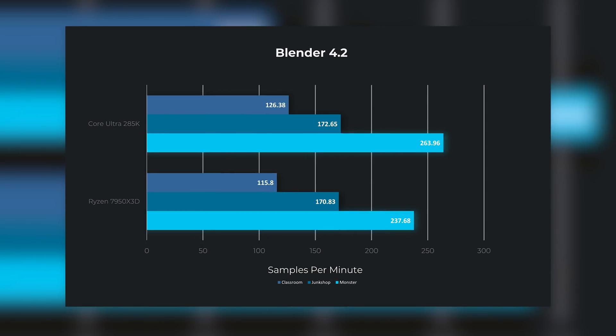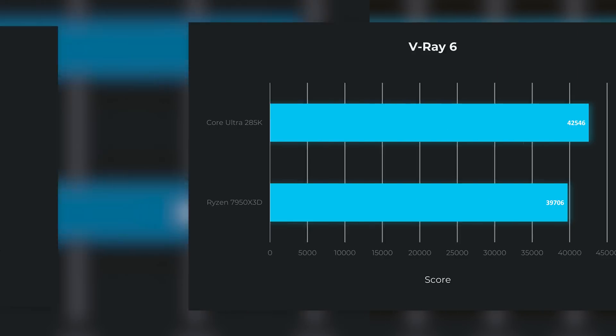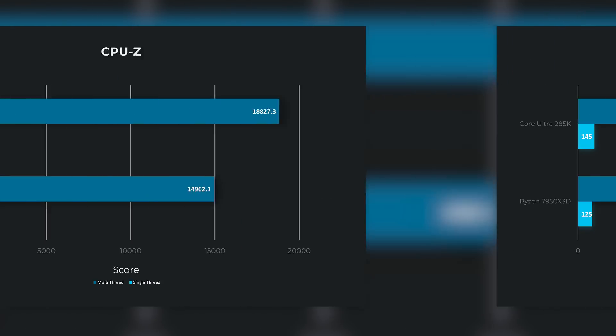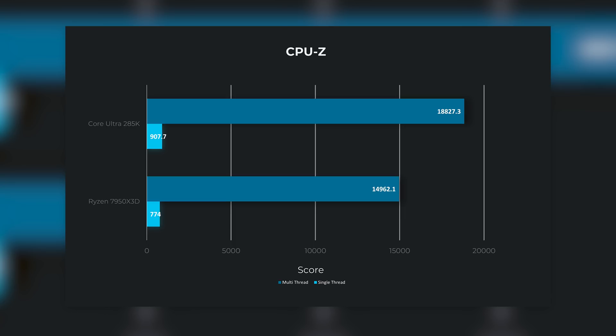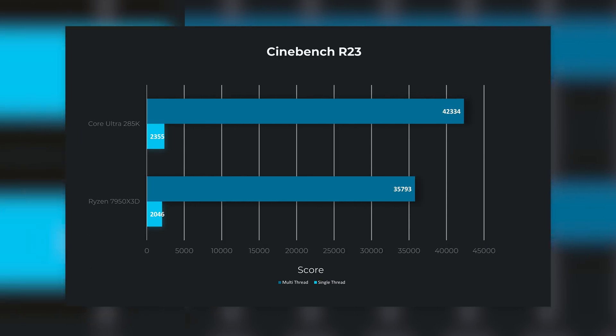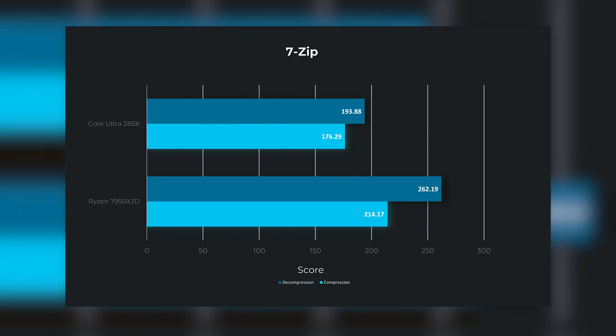Starting things off, we have professional workloads, and here Intel's 285K definitely takes the lead. It's over 18% faster in Cinebench 2024 and nearly 26% faster in CPU-Z. Pretty much every multi-core or even single-core benchmark we threw at it, Intel's new CPU comes out on top. One notable exception was 7-Zip — for whatever reason, the X3D chip did a decent bit better there.